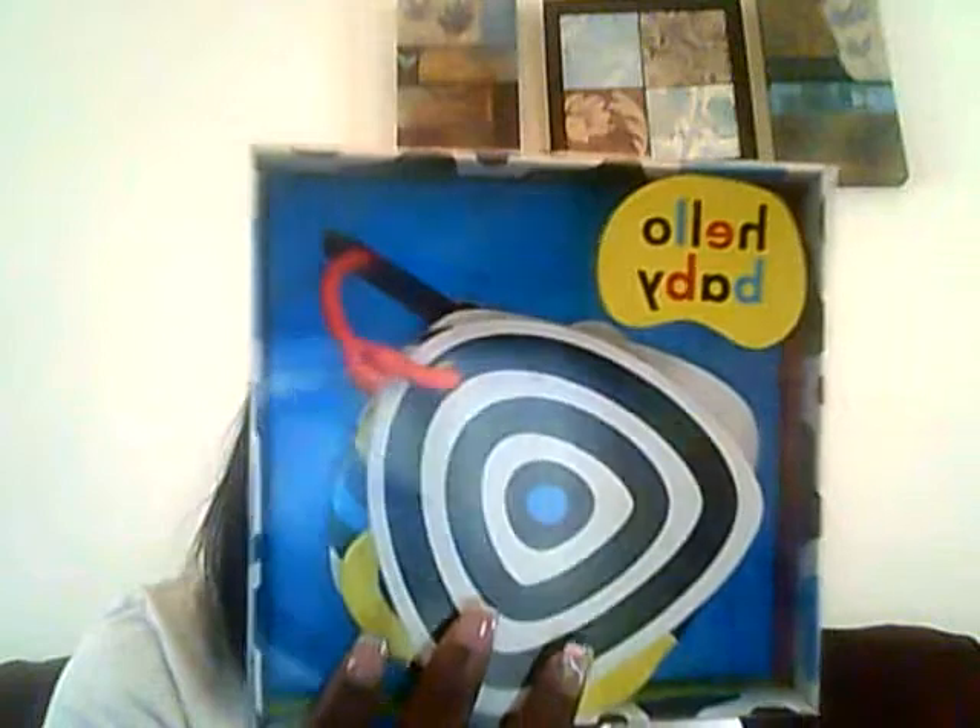The next thing is Hello Baby Flash Cards, for zero to six months. It stimulates senses and hand-eye coordination. I'm really interested to see how my daughter would react to this.